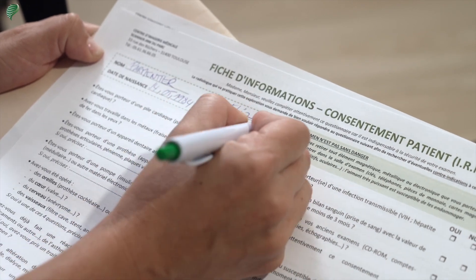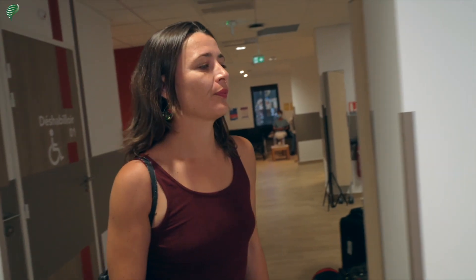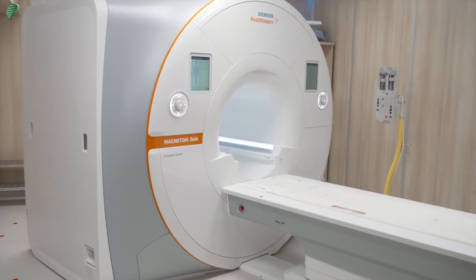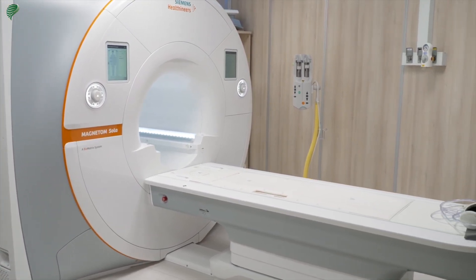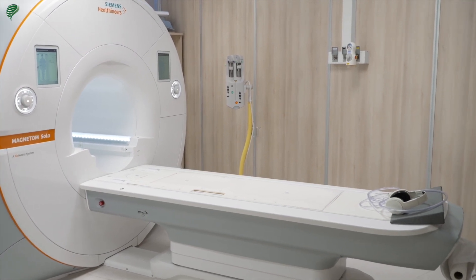An MRI exam lasts 10 to 25 minutes, so we advise you to use the restroom before the exam. Please note that MRI does not expose you to any ionizing radiation because it uses a magnetic field. However, this does not exclude the possibility of certain contraindications related to this examination.